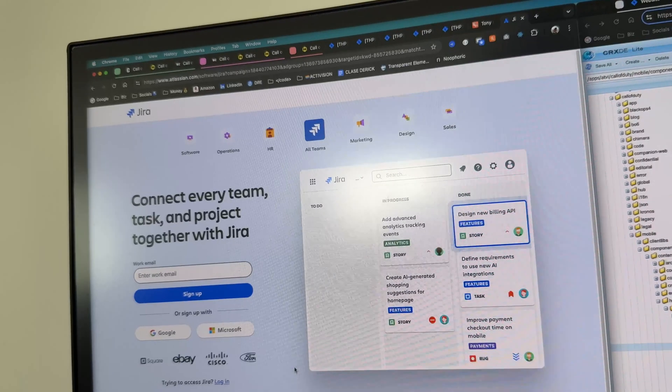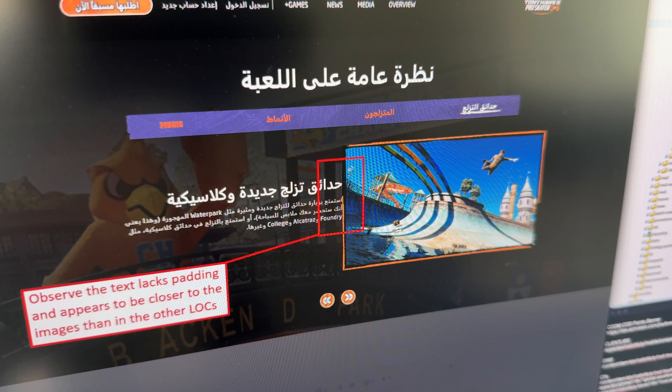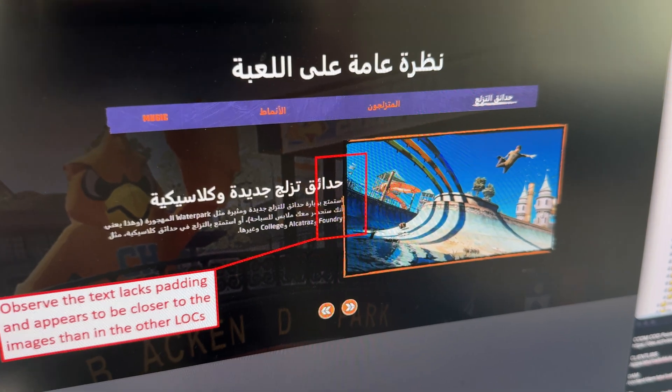We use JIRA as our ticketing system. The callout from QA is that on the Arabic version of the Tony Hawk website, we're just lacking a little bit of padding on this component. This is a pretty common issue we run into, especially in languages like Arabic that are read right to left. We try to account for all these edge cases, but we do miss some spots when a user toggles the locale button to change the language. Fortunately it's a super easy fix — just one line of CSS. Something this small, I'll make the tweak and push it immediately to production.